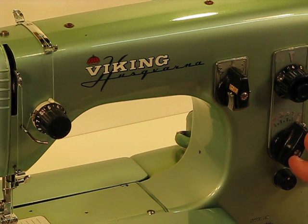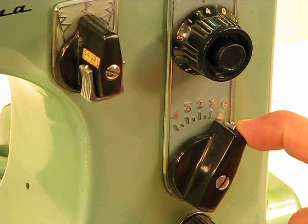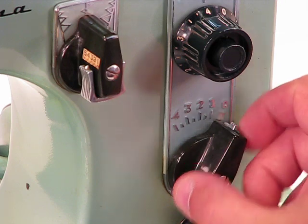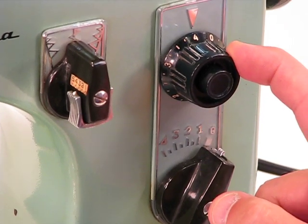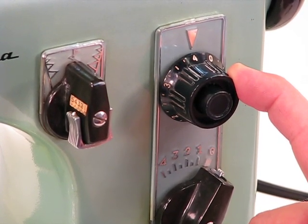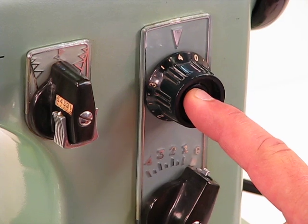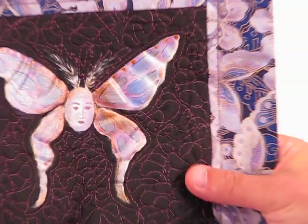Back to the controls. We've already covered dropping the feed dogs and bobbin winding. This is our stitch width control — set on zero for straight stitching, or move it between one and four for decorative sewing or zigzag. This control up here is stitch length. The Viking Husqvarna 21A has about as wide a stitch length variation as you could possibly get, from five stitches per inch all the way down to 30 stitches per inch. And by pushing this button in the middle, you can quickly access reverse sewing; just release the button to resume forward.